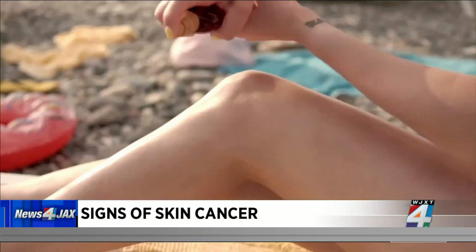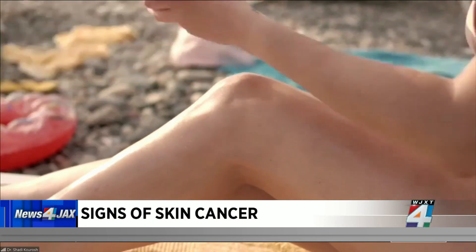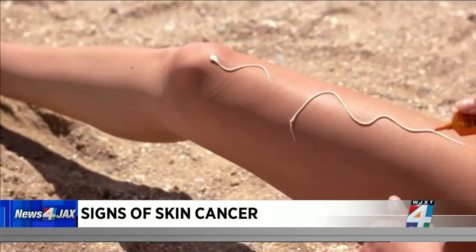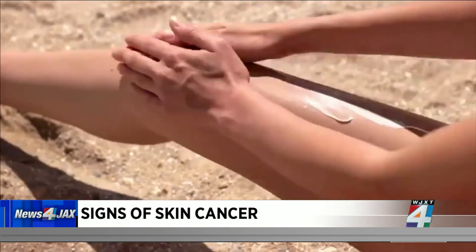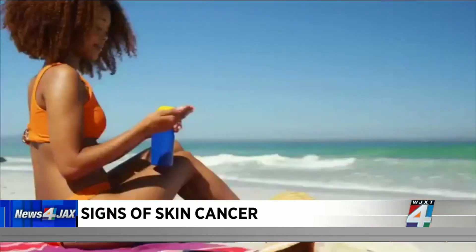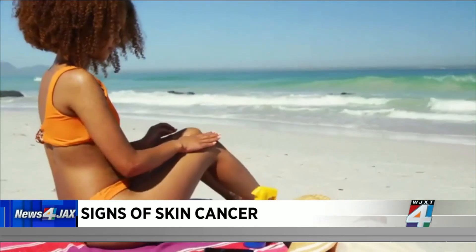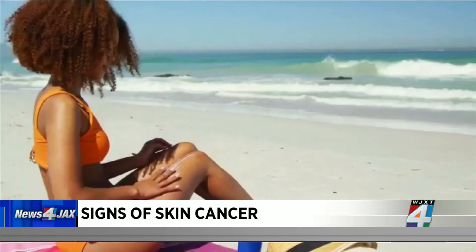When it comes to signs of skin cancer, what exactly should people be looking for? The most important factor is whether a spot is changing, has become ulcerated, or is bleeding. If you notice a spot on your skin that's changing, growing in any way, or becoming symptomatic, it's important to see your dermatologist.